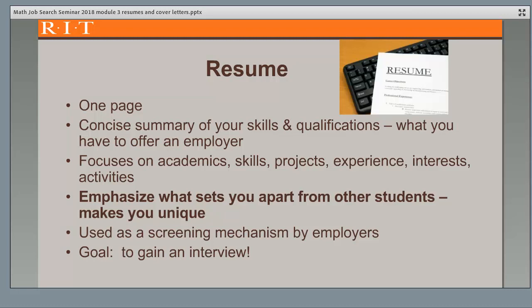For your resume, you want to focus on your academics, skills, projects, experience, interests, and activities. You want to highlight the qualifications for your targeted field, but emphasize what sets you apart from other students and makes you unique. Resumes are used as a screening mechanism by employers, and your main goal with your resume is to get an interview.